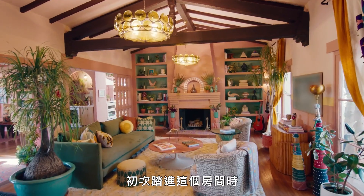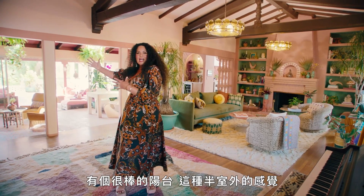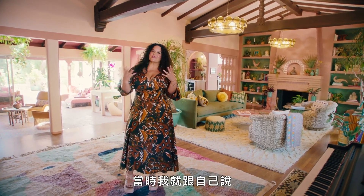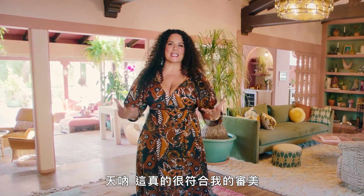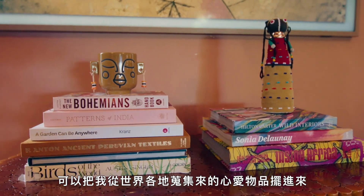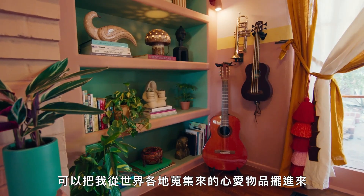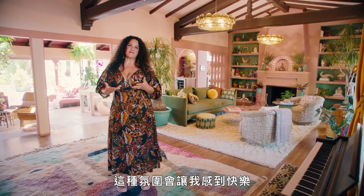The first time I walked into this room, everything was white. It had this gorgeous lanai, this indoor-outdoor flow. And I just thought to myself, this really matches my aesthetic, which is all about indoor-outdoor, bringing in pieces I love from all over the world. Obviously, color. It just had a vibe, and it lit me up.